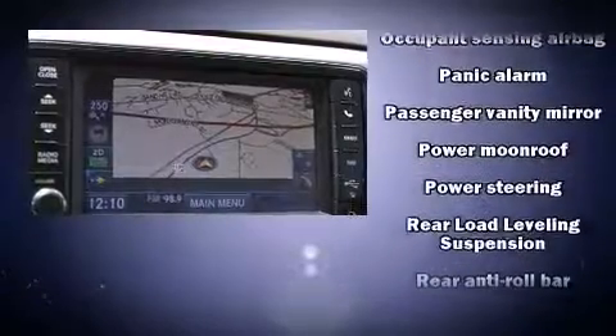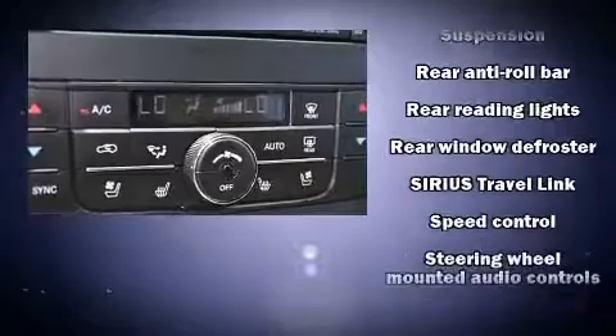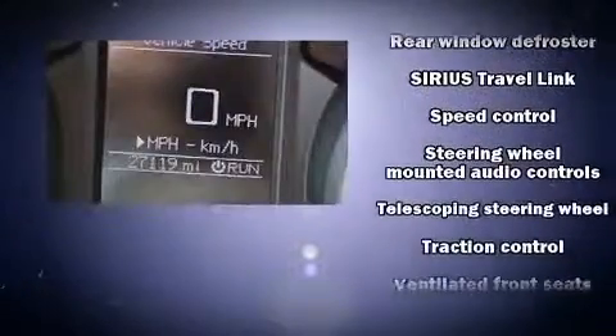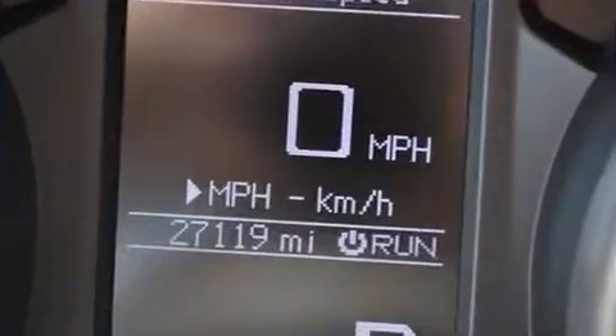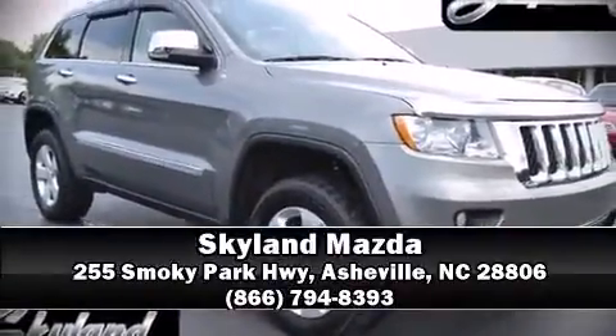With ABS and electronic stability control supplementing mechanical systems, you'll maintain precise command of the roadway. Our sales representatives are extremely helpful and knowledgeable — please don't hesitate to give us a call.